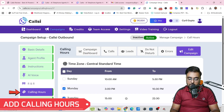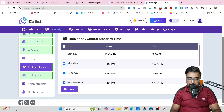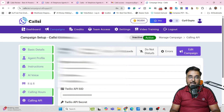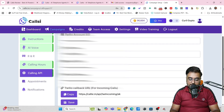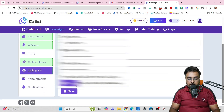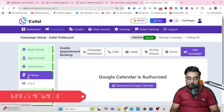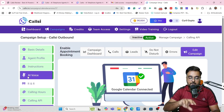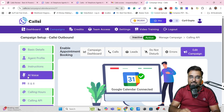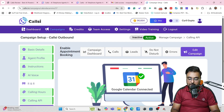Then you have Calling Hours — which times it will call — everything you can set up there. Then the Calling API: for this you would need a Twilio account SID and a Twilio phone number to integrate your CallC account with Twilio. And then you have Appointments — you can set up your Google Calendar so that if anybody books an appointment, your calendar would be blocked for that.